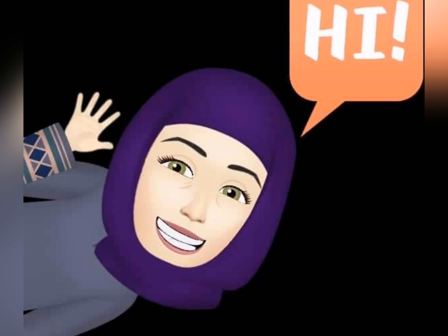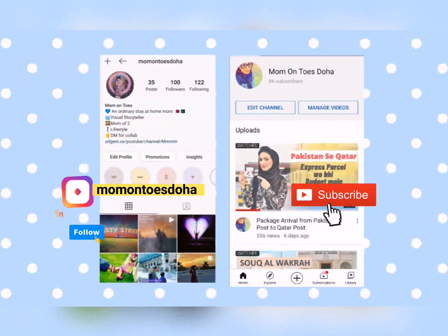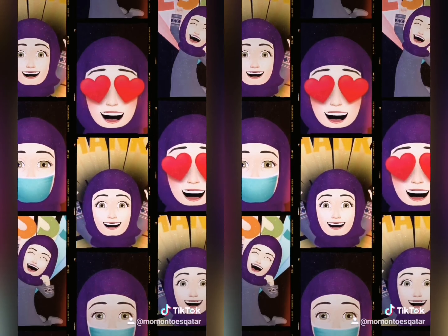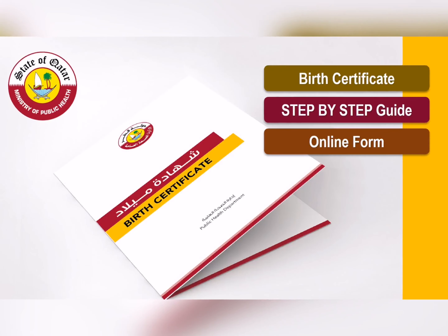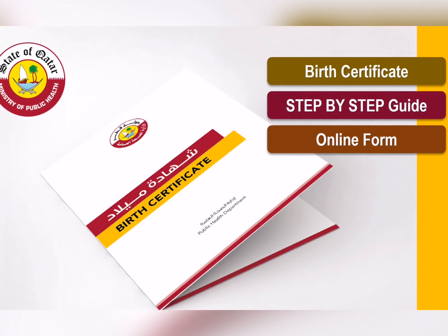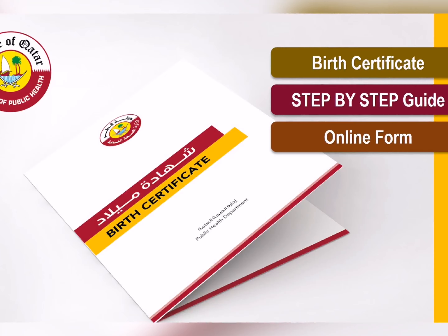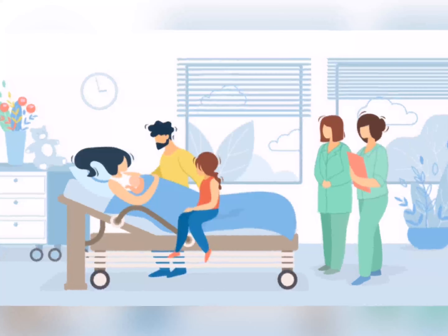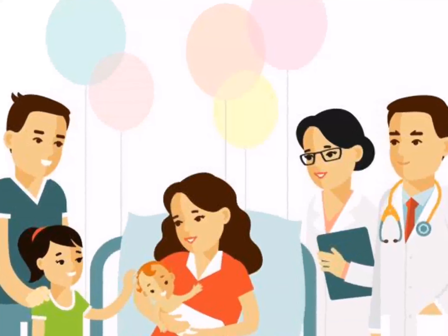Hello and Assalamu Alaikum, welcome to another video of Momentos Doha. If you haven't subscribed, please subscribe and follow me on Instagram. Today the topic of my video is birth certificate registration — it's going to be a step-by-step guide to fill up the form, which is an e-service launched by the Ministry of Public Health during COVID so that you can avoid in-person contact. First of all, many blessings to all new parents and those who are having an addition to their family — welcome to parenthood!